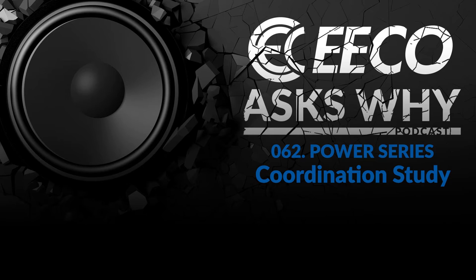Today we're going to be talking about coordination studies, why they're important, and we have an expert that's going to be walking us through this — Mr. Kareem Josephs, who is the lead power systems engineer at Eaton. Welcome, Kareem. Hey, Chris. Thank you very much for having me on. Absolutely. We'd love to start these idea episodes off with just a high-level overview, so can you explain to our listeners what a coordination study is?